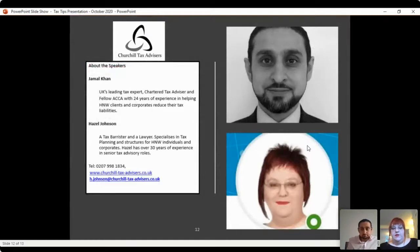Jamal is a tax expert with 24 years of experience, and Hazel is a tax barrister and lawyer with even more tax experience. Contact details are available so you can reach us if you have any queries. We'll now stop sharing the screen and see if anybody has any questions.